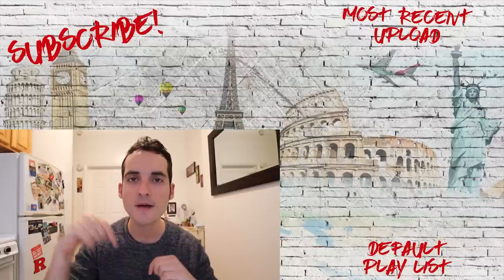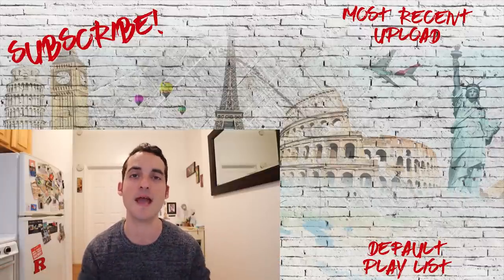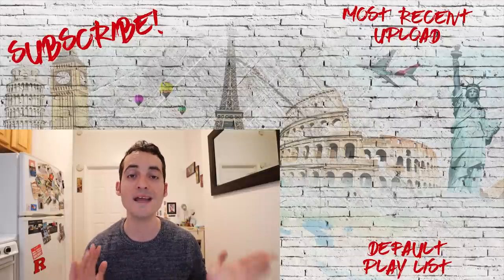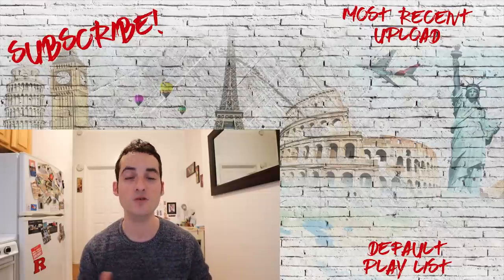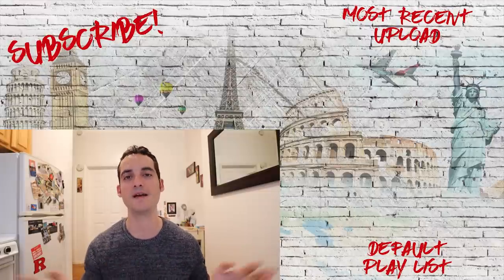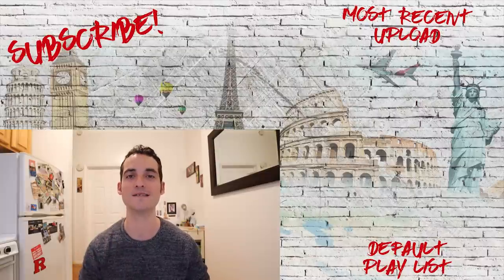Tell me in the comments: did I miss anything? What's your best technique to get a budget stay when you come to New York or any other city? Make sure to subscribe if you're new to this channel and want more tips and tricks from New York City and beyond. Thank you so much for watching — as always, until next time.